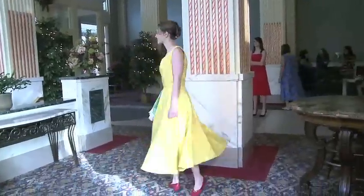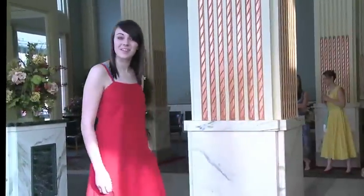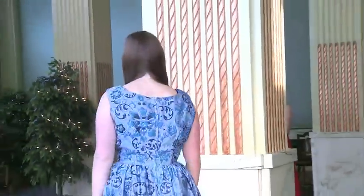Rachel is wearing a brocade yellow dress. Courtney has on a slip dress with a Spanish influence. Brittany is wearing tie silk — very soft to wear, a classic design.